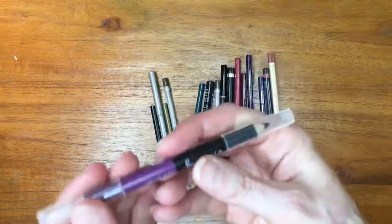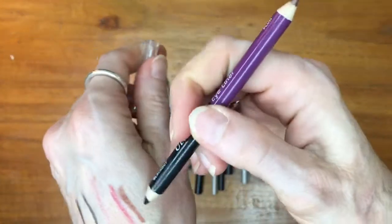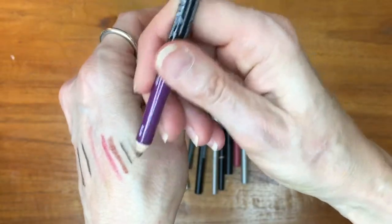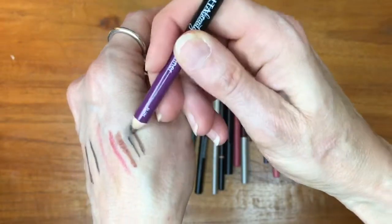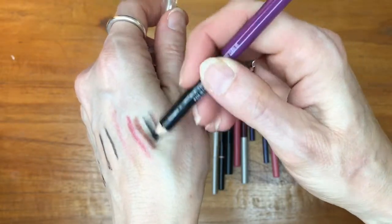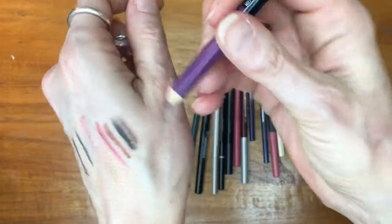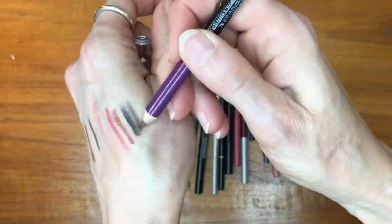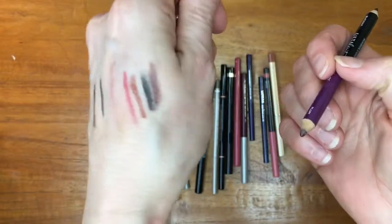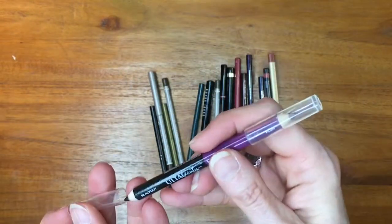This is an Ulta Beauty eyeliner — probably part of a gift-with-purchase gift bag. It goes on nicely and I enjoy the plum color. I generally stay away from black eyeliners, but that plum has a nice neutralish shift to it, so I believe I will attempt to put it into rotation.